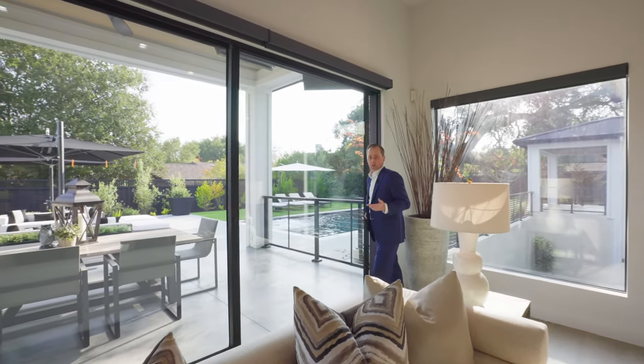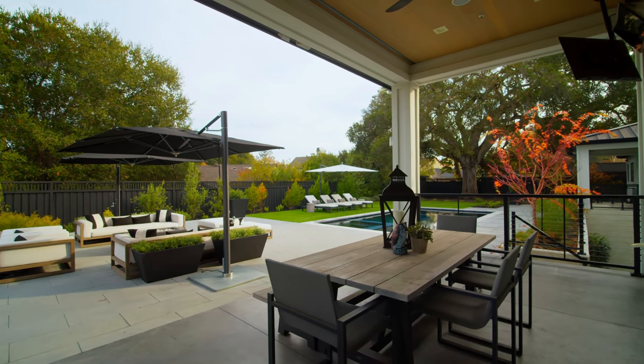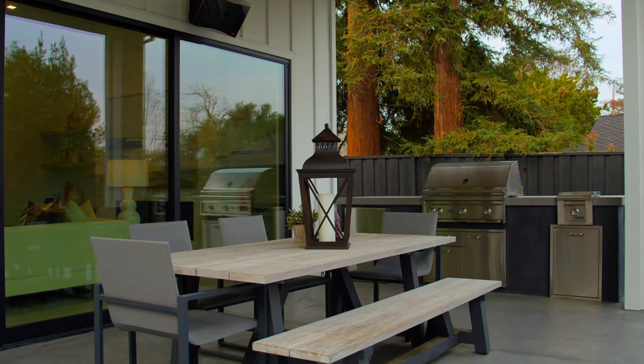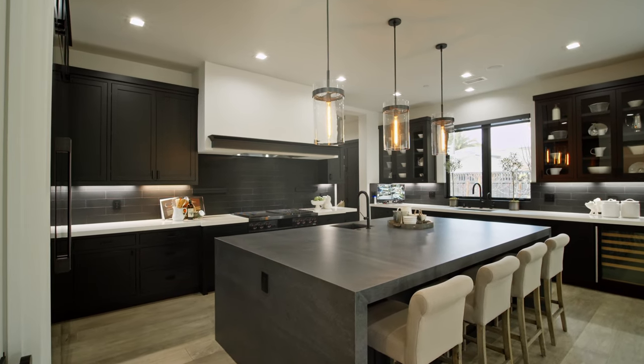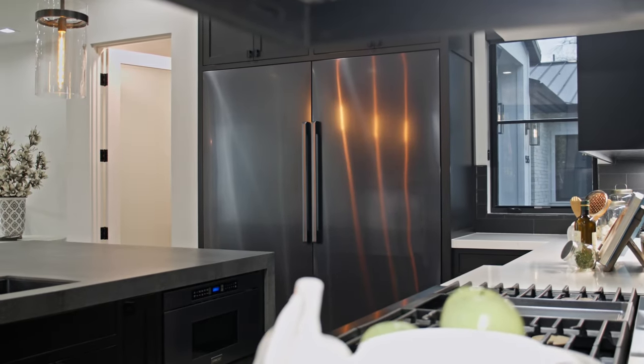The sliding glass doors open to a wonderful outdoor covered lanai area with two heaters, a TV, and a wonderful barbecue area — fully open to this family room. And there's a wonderful kitchen in a palette of matte graphite, with beautiful Decor appliances and a side-by-side refrigerator and freezer.